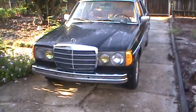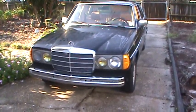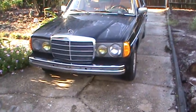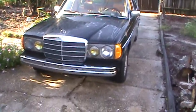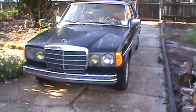I'm going to do a quick video and walk around on this acquisition here. This is a 1983 240D Mercedes-Benz, sunroof, diesel engine, four-cylinder, four-speed manual transmission.